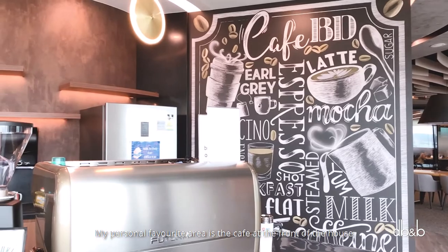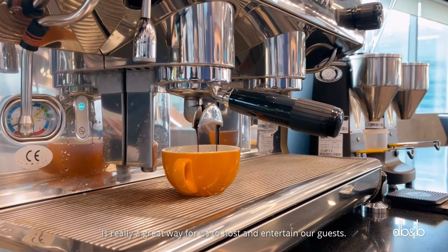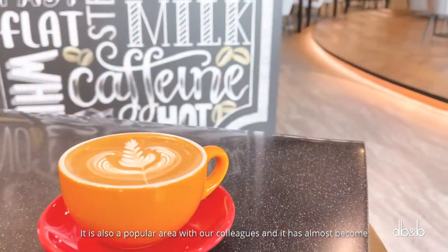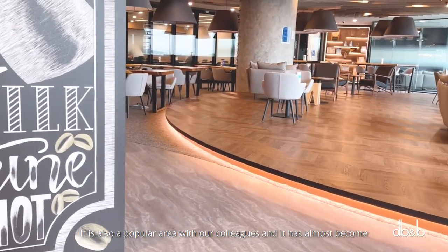cafe at the front of the house. The ambience and the freshly brewed coffee is really a great way for us to host and entertain our guests. It's also a popular area with our colleagues and it has almost become a morning routine for our team members when they come into the office.